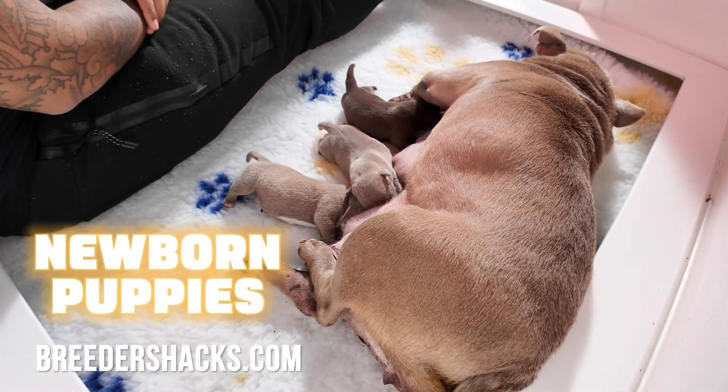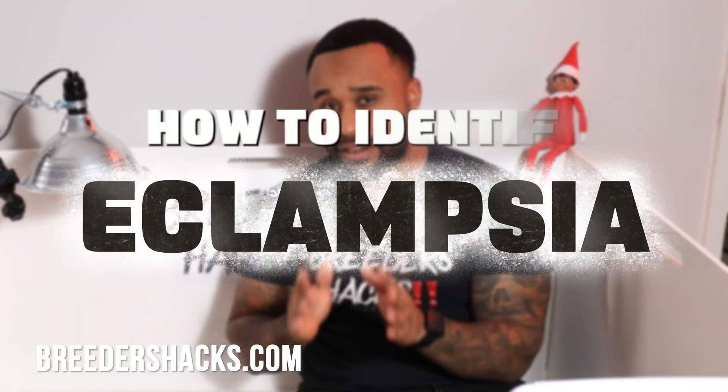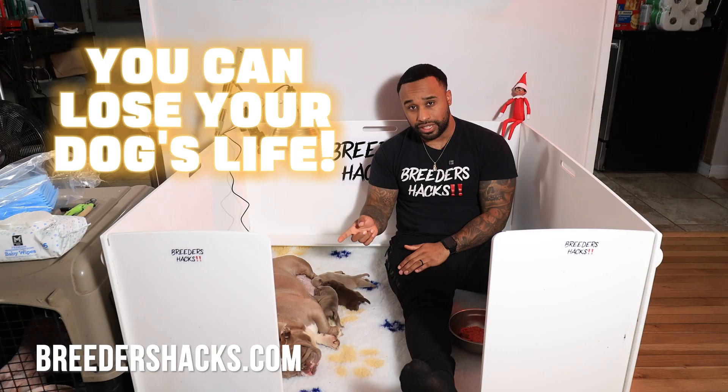If you're having a litter of newborn puppies, it's super important to know what eclampsia is and how to identify it. If you don't, literally, you can lose your dog's life over eclampsia.